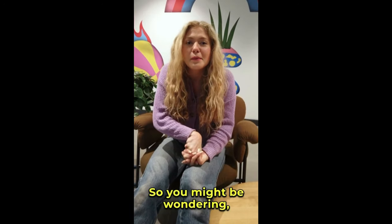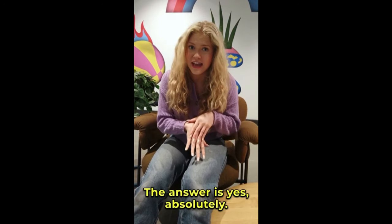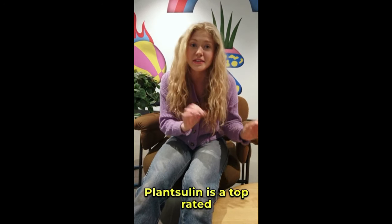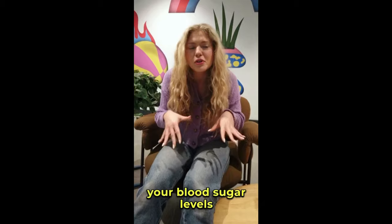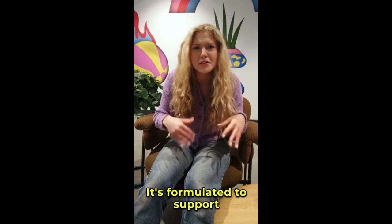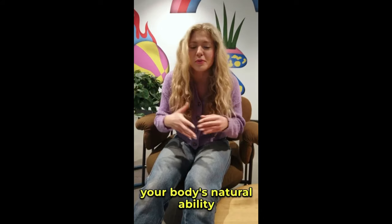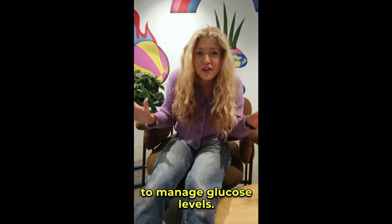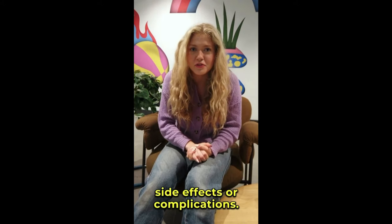You might be wondering: what exactly is PlantSulin? How does it work? Is it really worth it? The answer is yes, absolutely. PlantSulin is a top-rated natural supplement designed to help regulate your blood sugar levels effectively and safely. It's formulated to support your overall health, increase energy, and improve your body's natural ability to manage glucose levels. The best part — it's 100% natural with no harsh side effects or complications.